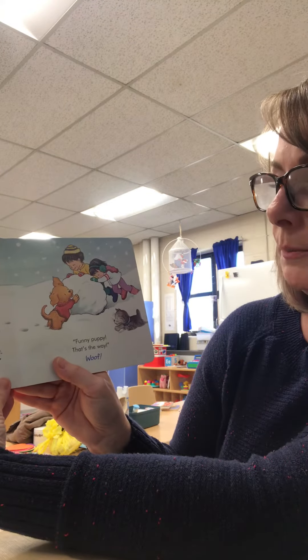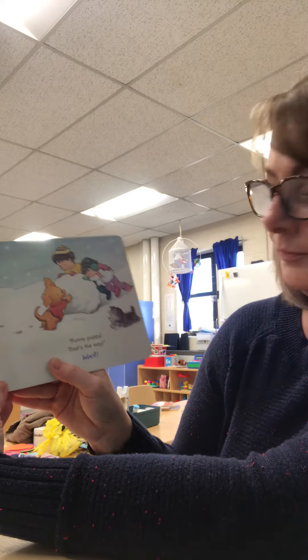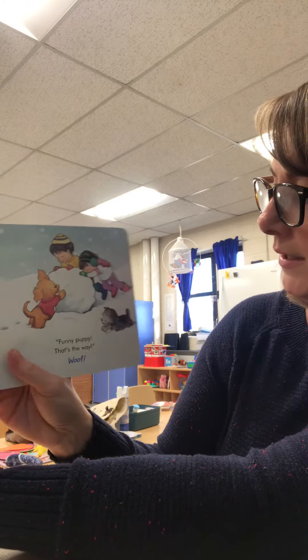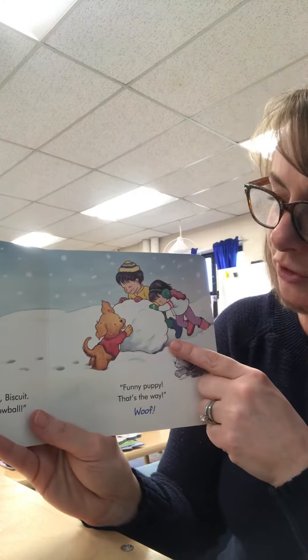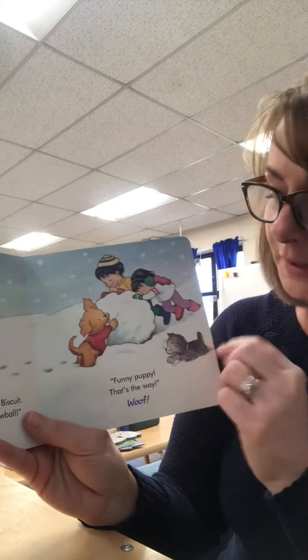We're all going to build a snowman, Biscuit. Everyone can help roll a big, big snowball. Funny puppy, that's the way. Are they pushing that snowball to make it bigger? I hope it don't run over Biscuit.